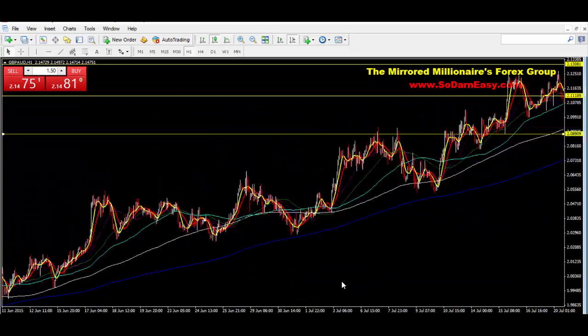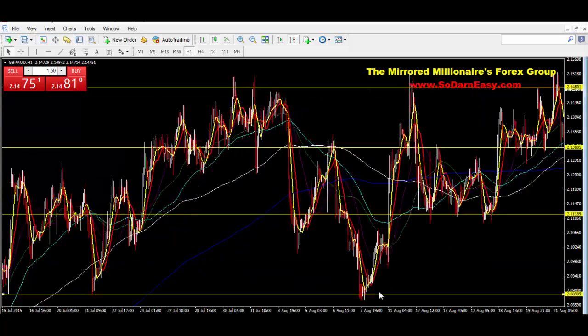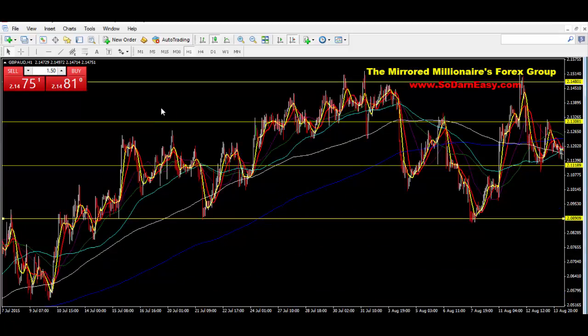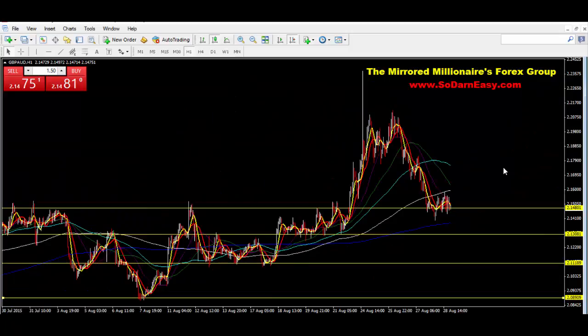If you were to back up, you can see it even tapped this level back in July. Like I said, it's a major area, so I would definitely be watchful of any price movement on this currency pair. Set up any type of hedge strategies you might have so that you can make the best out of the movement whether up or down — if not both.